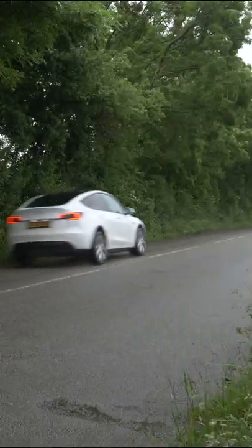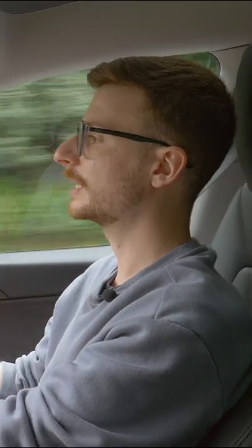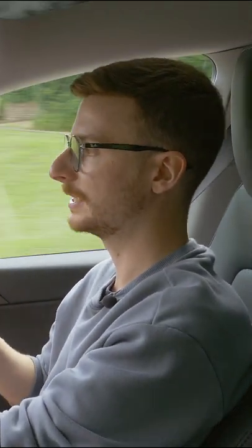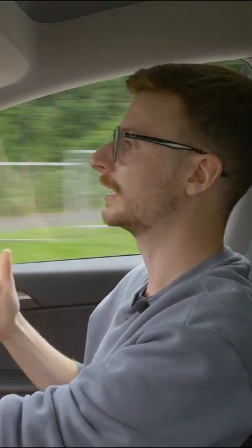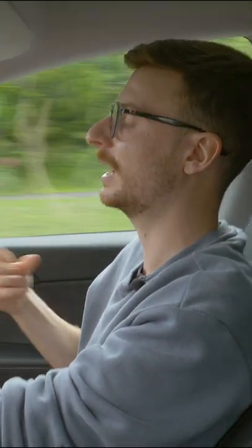Unfortunately, the suspension is where I have issues with the Model Y's driving dynamics. While it is based on the same platform as the Model 3, the suspension has been stiffened to accommodate the extra weight. And this results in a firmer ride that allows those undulations to start seeping into the cabin.